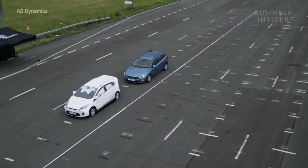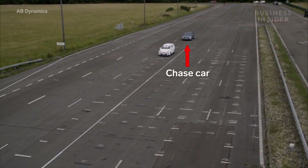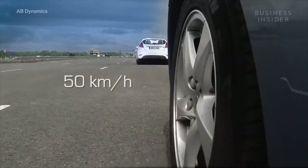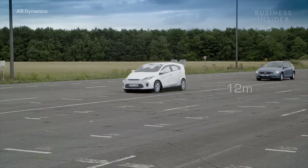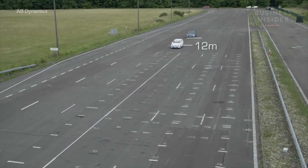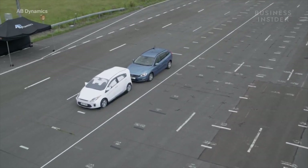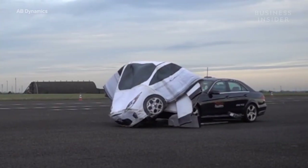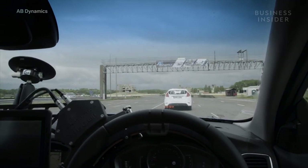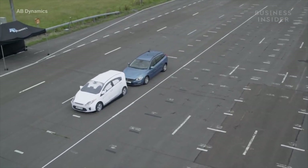This GST is being used in a car-to-car braking scenario to test the automatic emergency braking system in the chase car. Both cars are set to 50 kilometers per hour, or 31 miles per hour, with a distance between them of 12 meters, or around 39 feet. At some point, the GST will stop suddenly, replicating an emergency stop. An inattentive driver failing to notice this would fail to brake, resulting in a serious crash. It's the job of the automatic emergency braking system to take notice of the stopped car and apply the brakes if the driver does not.